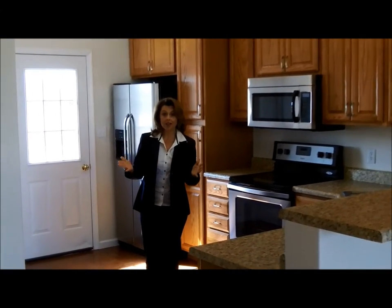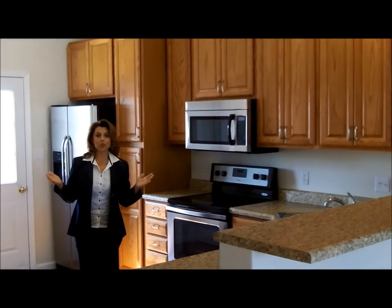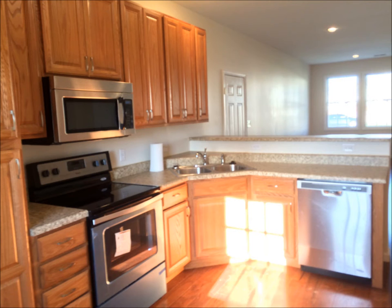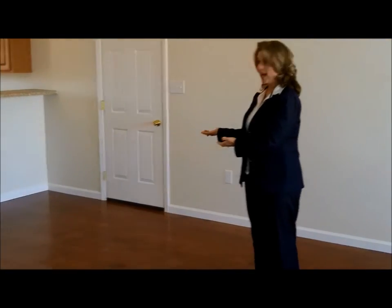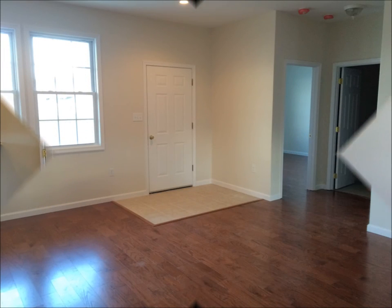A really nice kitchen — all new appliances, oak cabinets, everything you're looking for in an open floor plan. This open, spacious floor plan has room for your dining room and your living room. Perfect for entertaining with the kitchen and a very open concept to create whatever you want it to be.